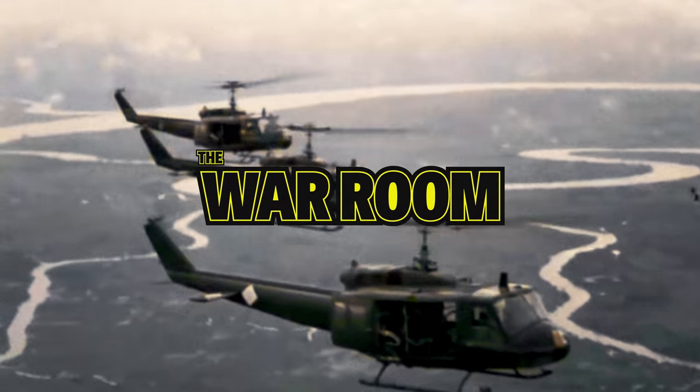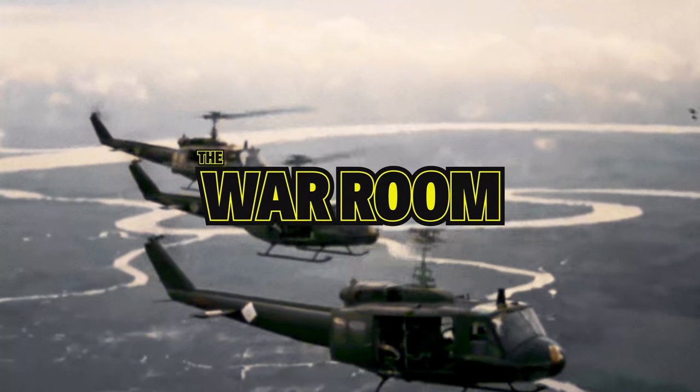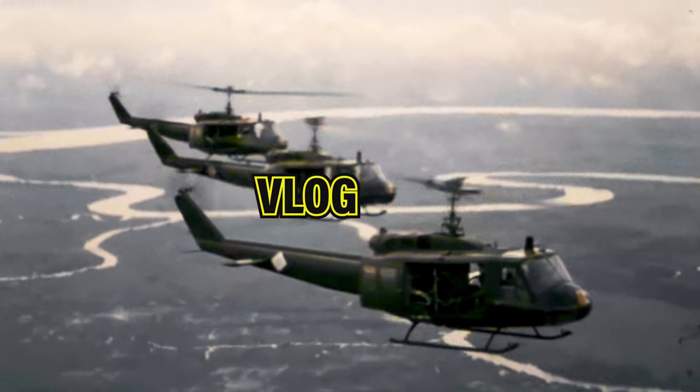Hello everyone, it's Andy Fancher and you're watching the War Room, my official vlog for all things military. Over the course of my World War II project, I have been given some pretty incredible artifacts, many of which are on display in my War Room.